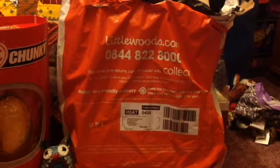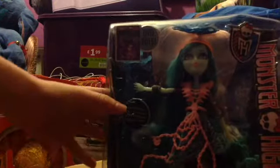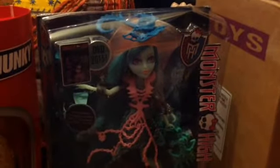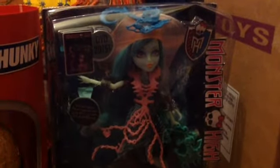And then what I mainly wanted to show you was this package that arrived this morning from Little Woods. Now I'm going to unbox. So yeah, from Little Woods, Mum bought me Vandala de Bloom from the Haunted Line for my Easter present, because I've been a good girl, and yeah that's what I wanted to show you.